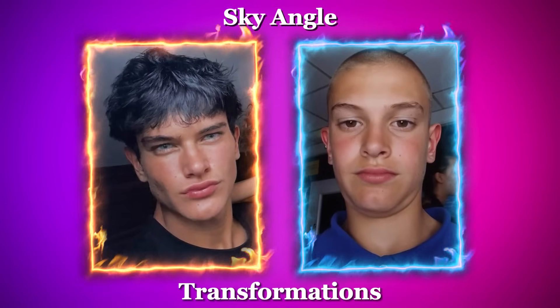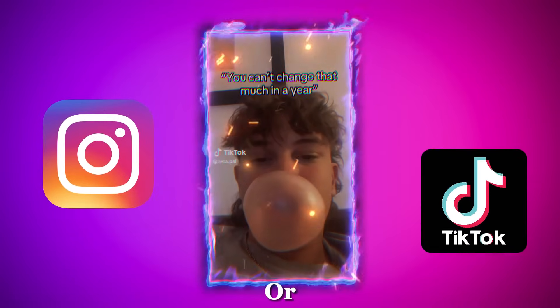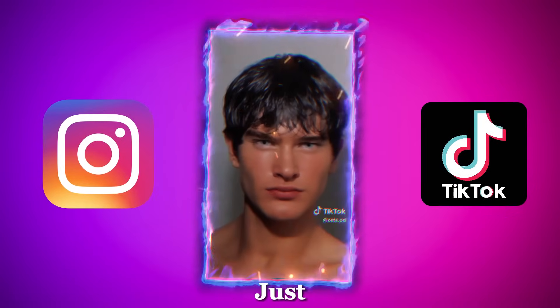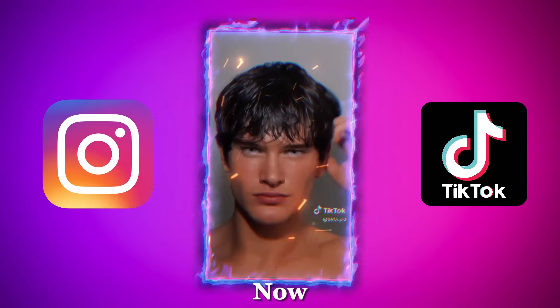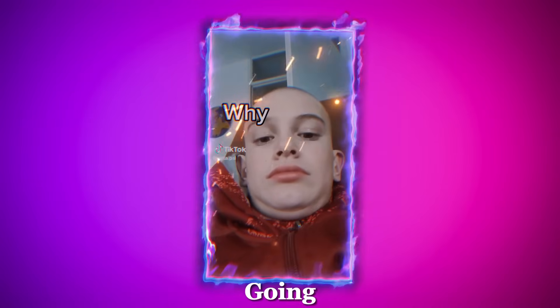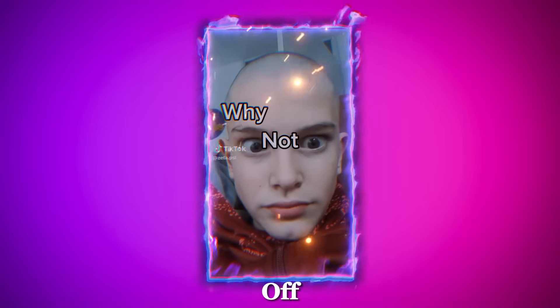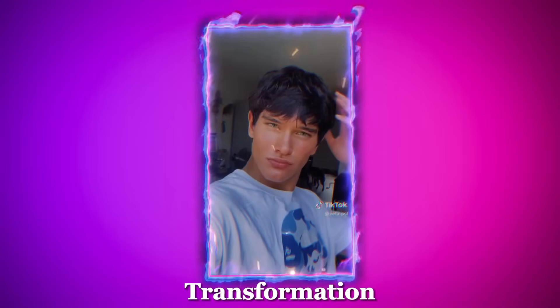One of the craziest looksmaxxing transformations. You've probably seen a video of this guy called Zeta on Instagram or TikTok. He went from looking like just a regular guy, maybe not someone you'd look at twice, to someone who's now turning heads and making people stop in their tracks. In the comments, people are going wild asking how he pulled this off. Did he get plastic surgery, or is this a totally natural transformation?